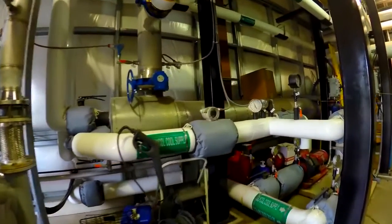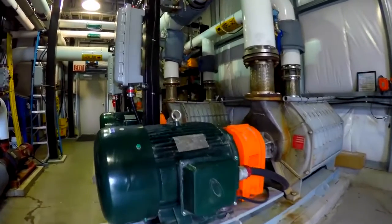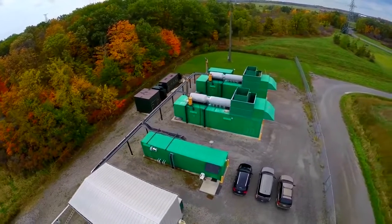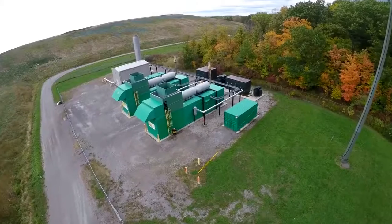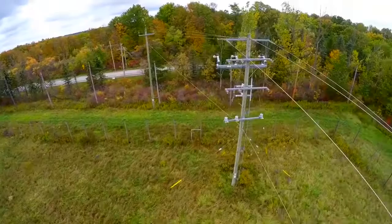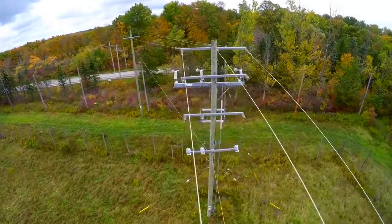Once in the facility, the temperature of the gas is reduced to remove moisture. Landfill gas is then used as a fuel to power 220-cylinder engines, and these engines power an electrical generator.